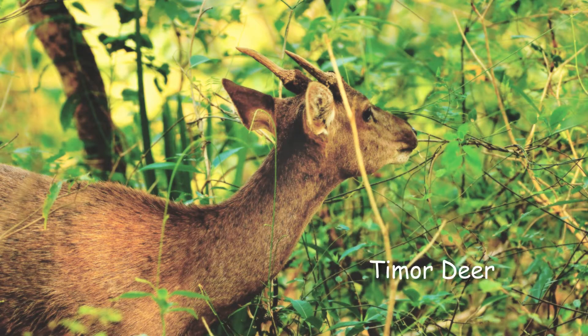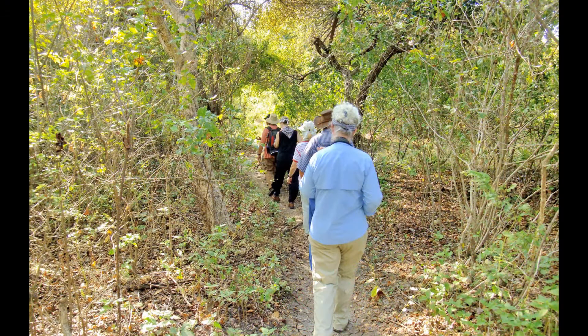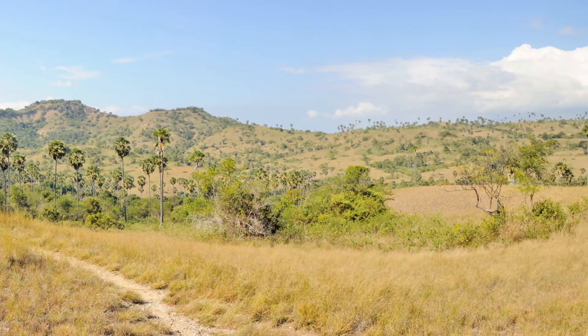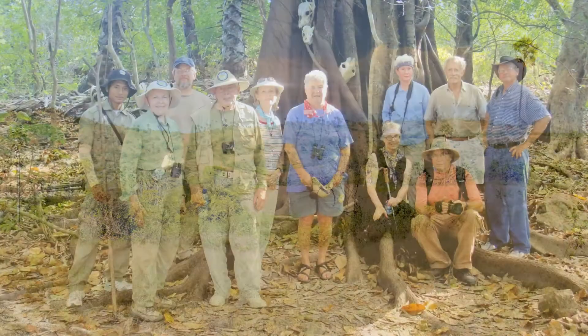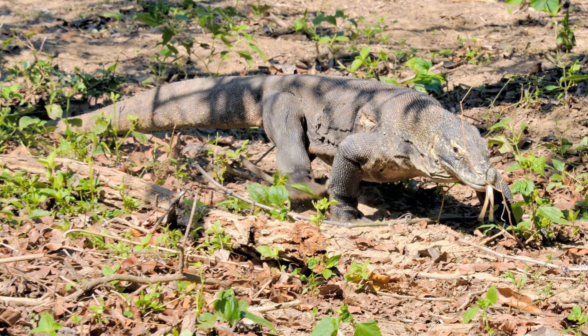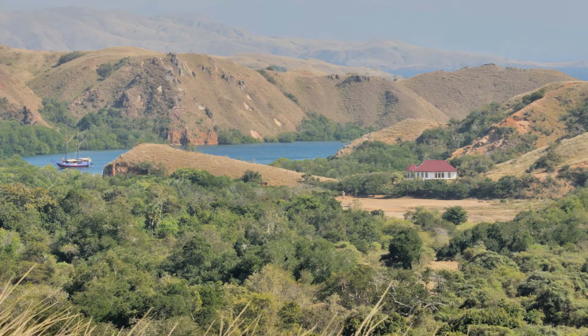This little year-old dragon has a long way to go to get to 150 pounds. Timur deer are a favorite food for large dragons. The rangers are taking us through the dry forest and into the hills. Rincha Island supports 1,300 dragons of the four to five thousand in the world. We take a break and consider the remains of earlier dragon meals. We only spot one dragon in the forest.